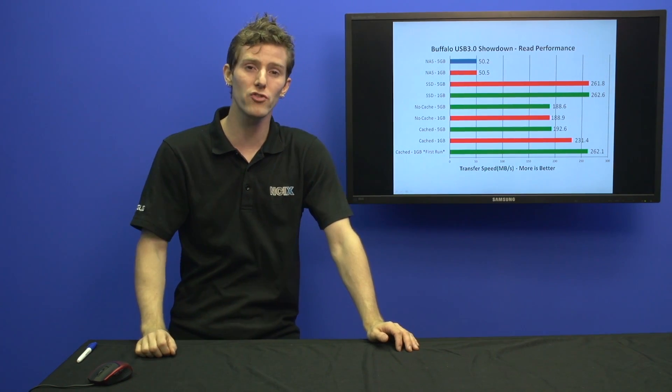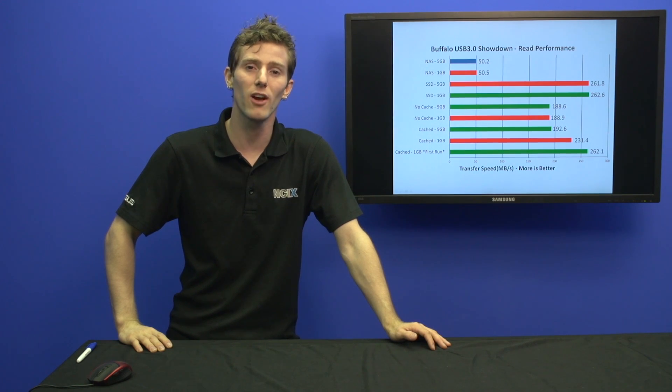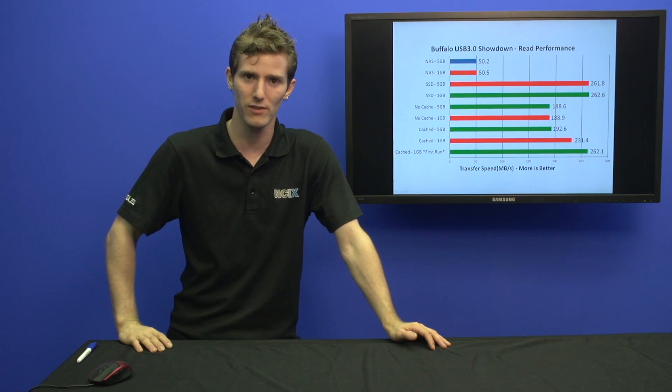Thank you for checking out this special versus edition of NCIX Tech Tips. Don't forget to subscribe to NCIX.com for more videos like this from your favorite e-tailer.